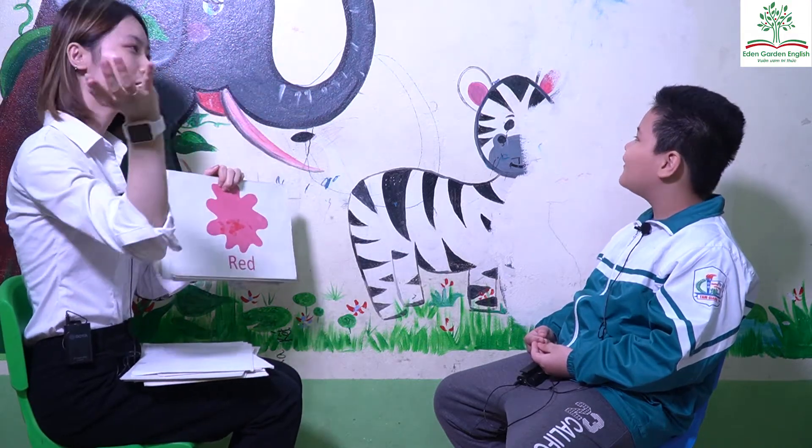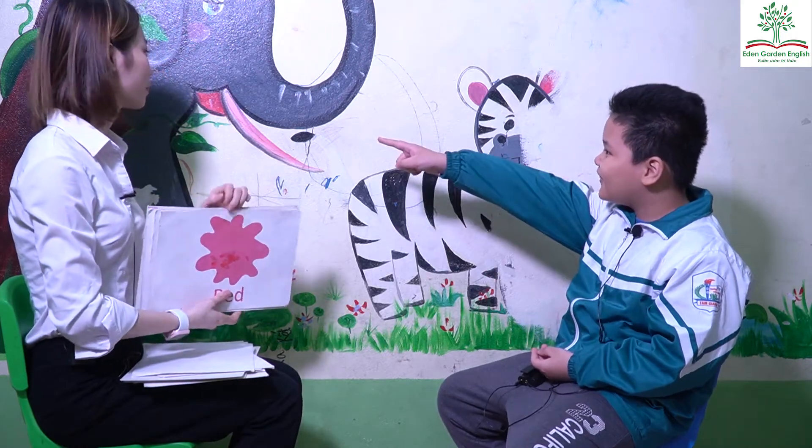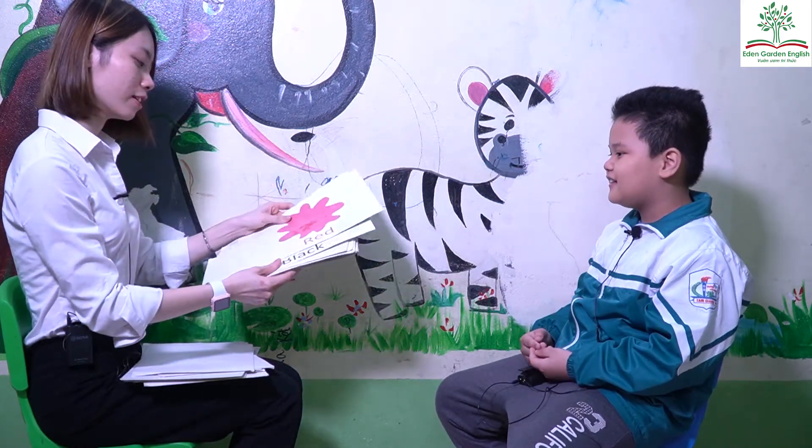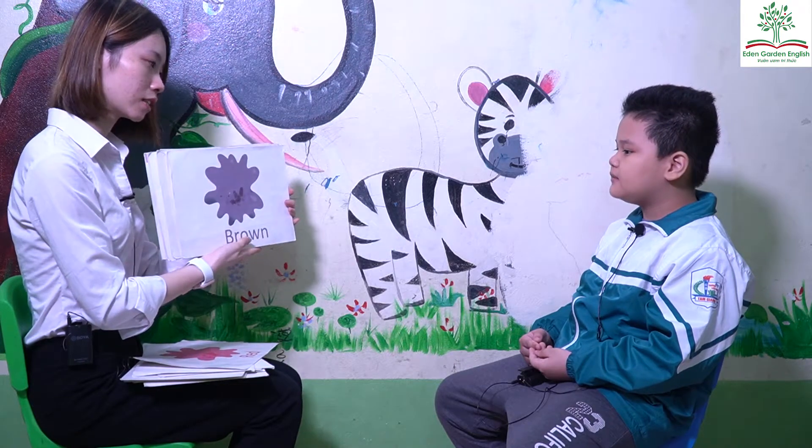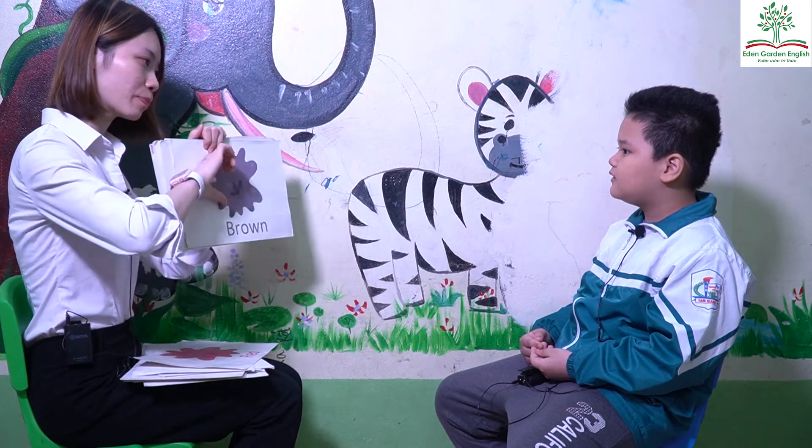What is red? Where's red? Find something red. Okay. It's red. Good. What color is it? It's brown. It's brown. Do you like brown?